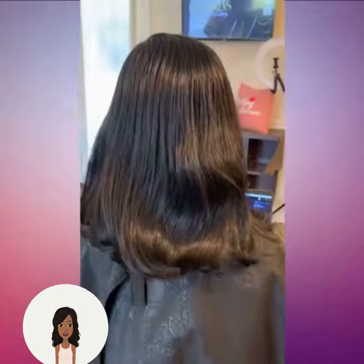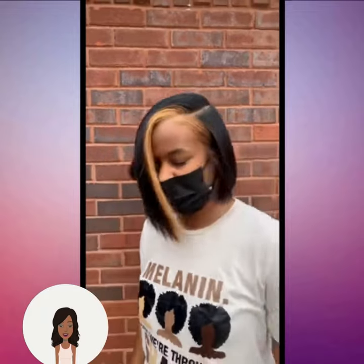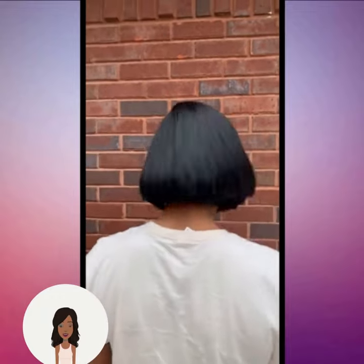Hello everyone, welcome back to the Style News Network. Today's video is going to feature some flawless short hairstyle ideas that you can rock. Such a beautiful angled bob with the blonde money piece going in the front.